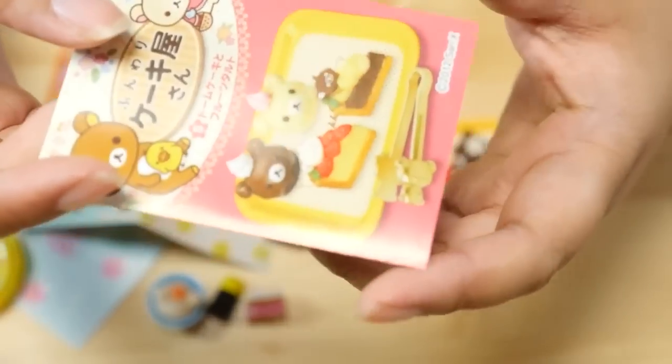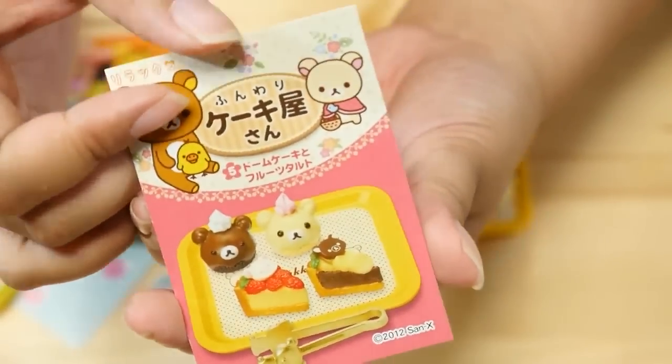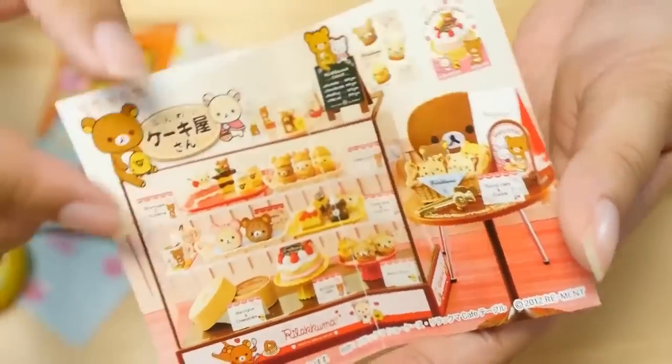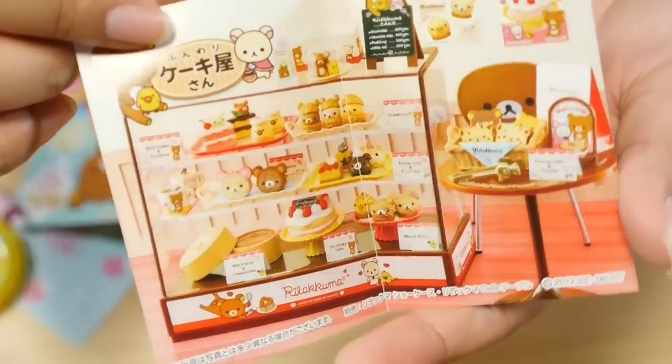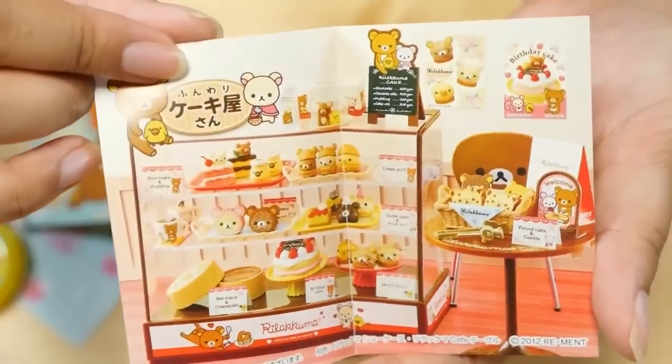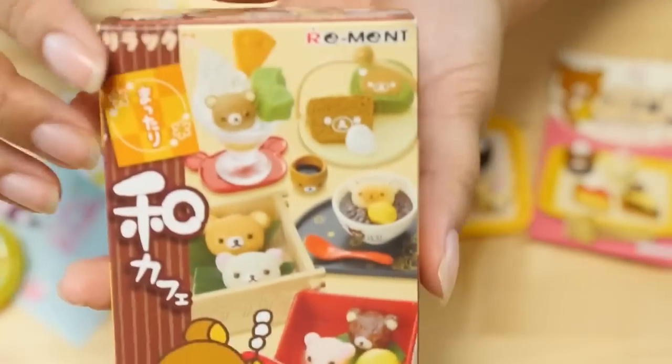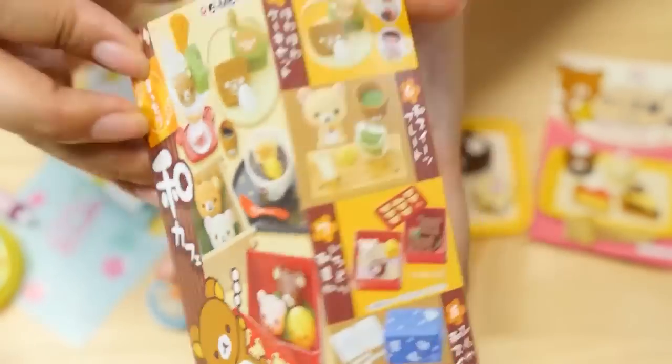It's called the Dome Cake and Fruit Tarts Set. I have a showcase that I never opened. Maybe we can do like a cake video. I love all the different themes. We had the Hawaii theme, the sweets theme, and then like Japanese food theme. Now we have more like actual traditional Japanese food.